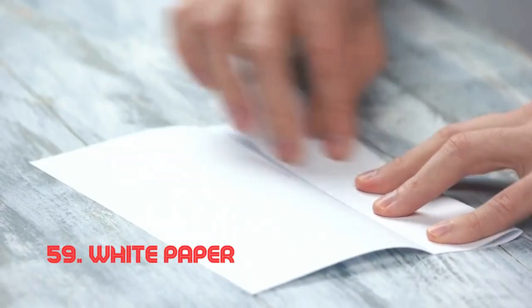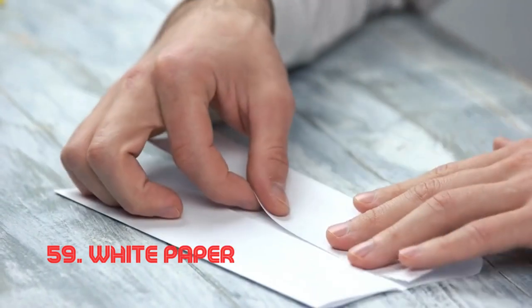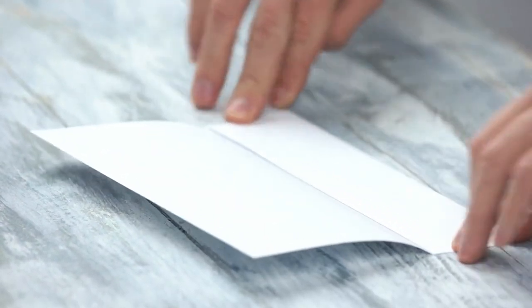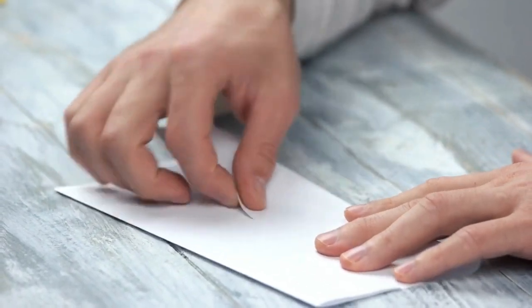White paper. The elegance of white paper lies in its blank, unmarked form. Used for writing, printing, or drawing, its simplicity becomes a canvas for creativity and communication. White paper's use as a communication medium dates back centuries, with technological advancements shaping its modern form.